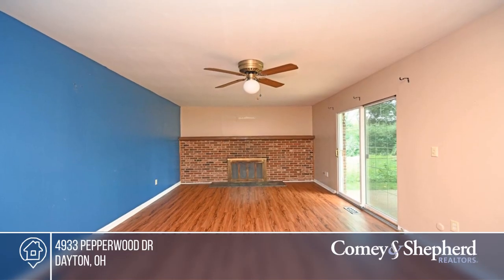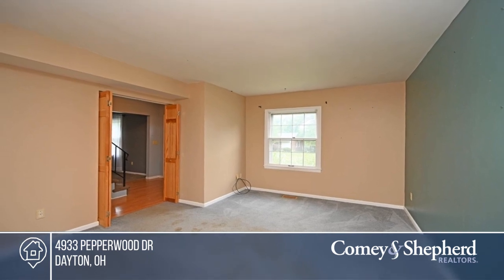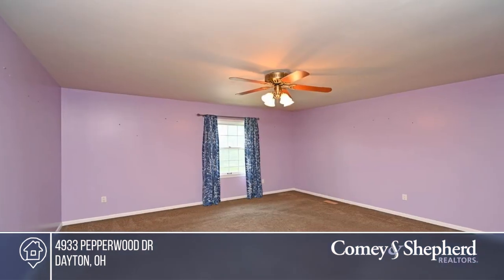Move right in and reap the immediate rewards of sanctuary, comfort, and equity. Ready to make this house a home? Call Miranda today to find out how.